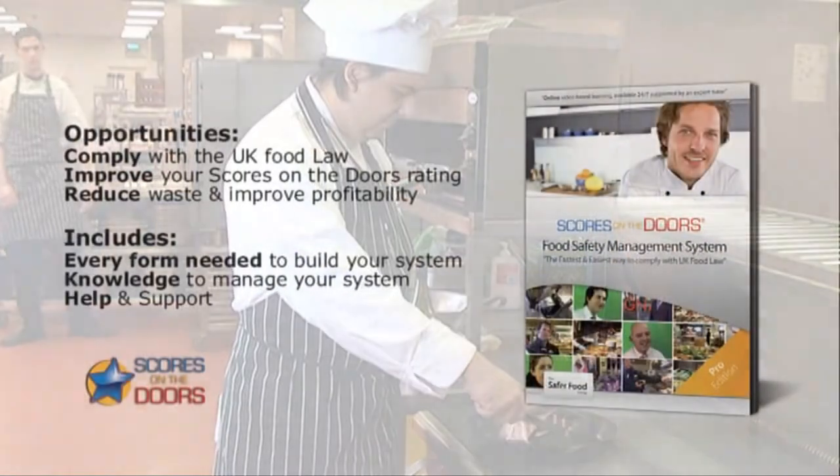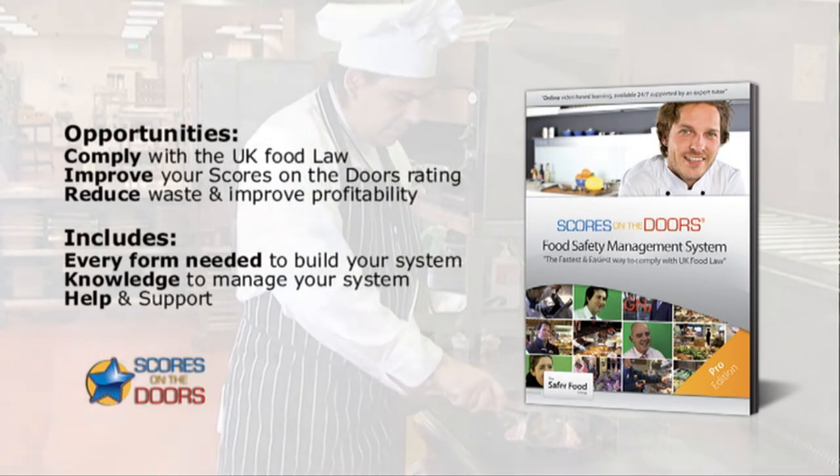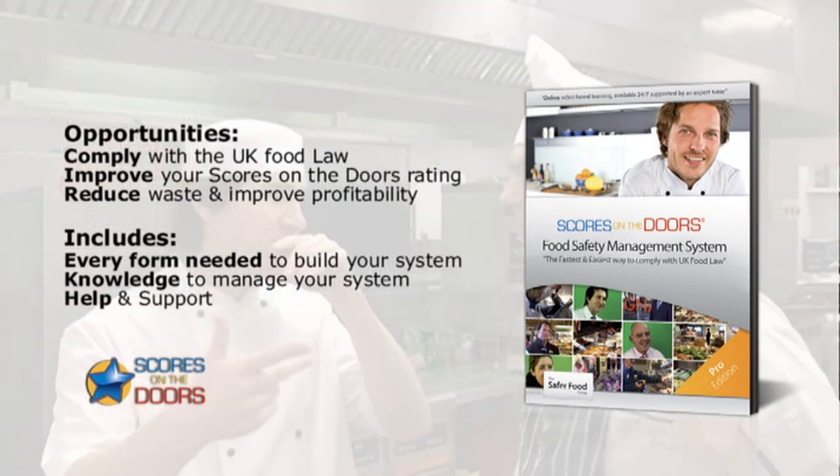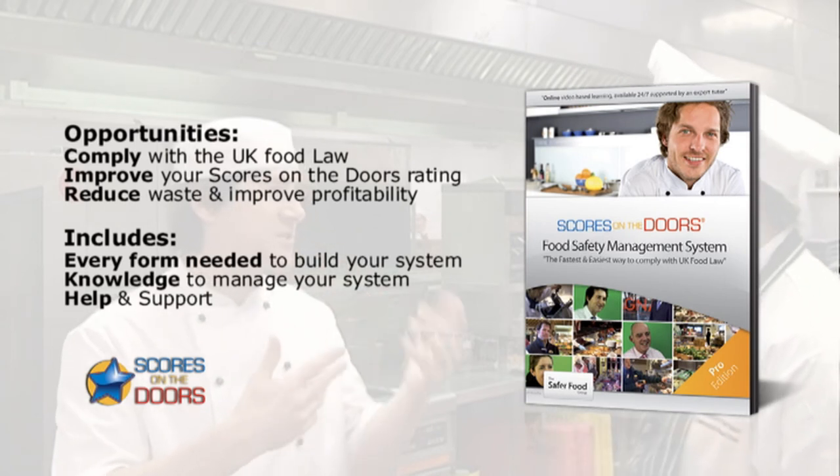So that's a really important one — how they manage it and critical control points. And they can only know about their critical control points if they've actually got a written food safety management system, because that should identify critical control points where it's critical to keep food safe. And this is how it works.